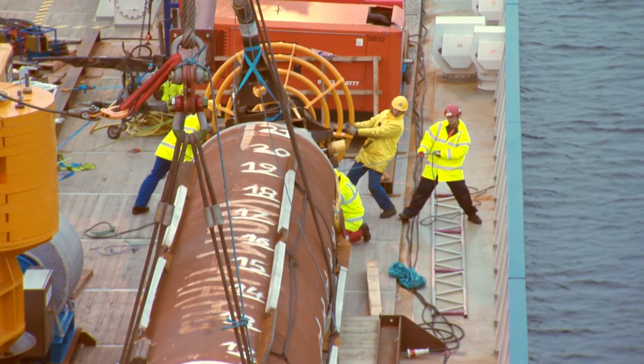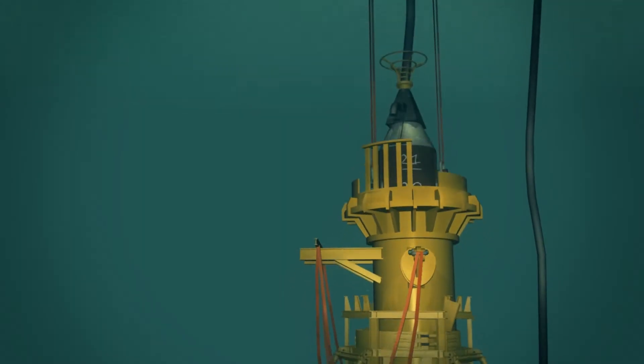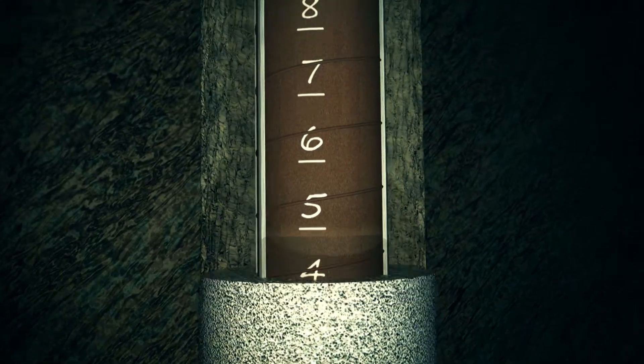Once drilling is completed, the heart of the project — the monopile — comes next. It is installed 11 meters deep into the seabed rock and fixed with a special high-strength mortar. This monopile later supports the tidal turbine.